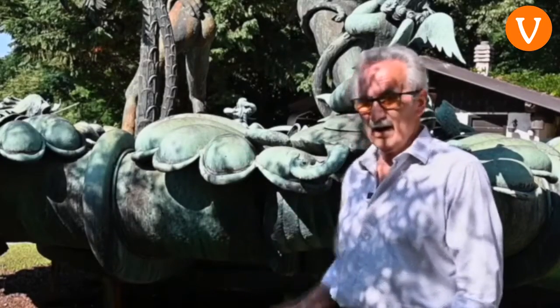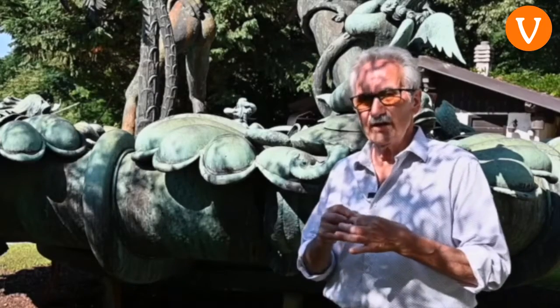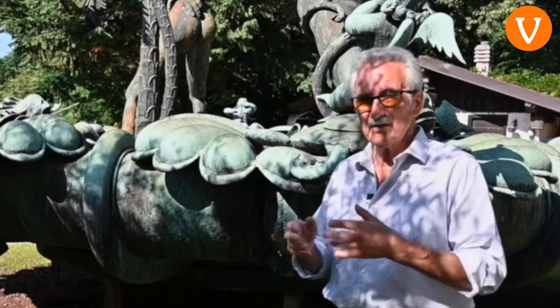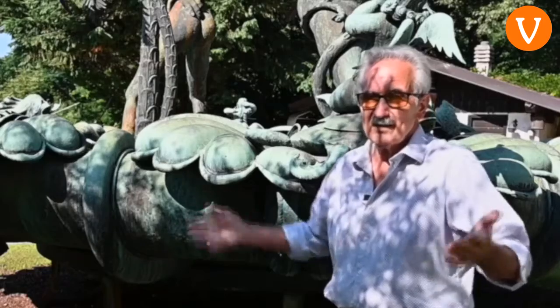L'opera è in rame, tutta lavorata a mano, è uno spessore da 15 decimi, tutto a martello. Abbiamo anche delle documentazioni degli operai che aiutavano a fare i pezzi. Poi è stata montata e messa lì.